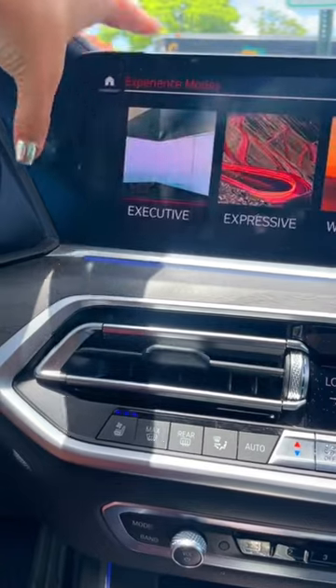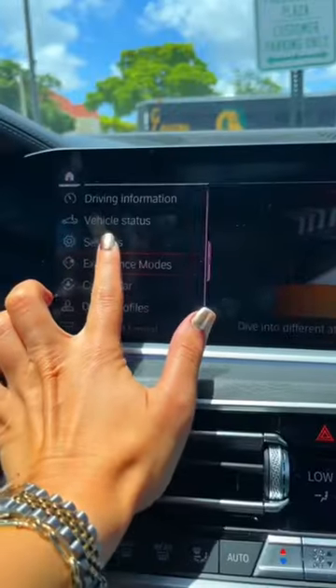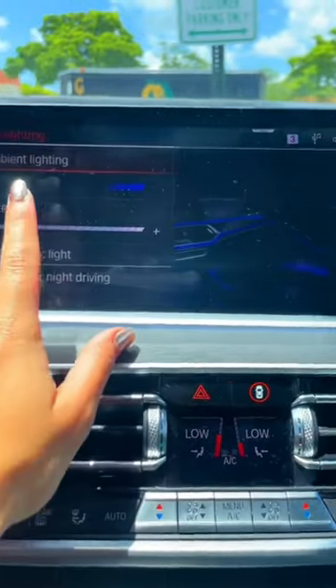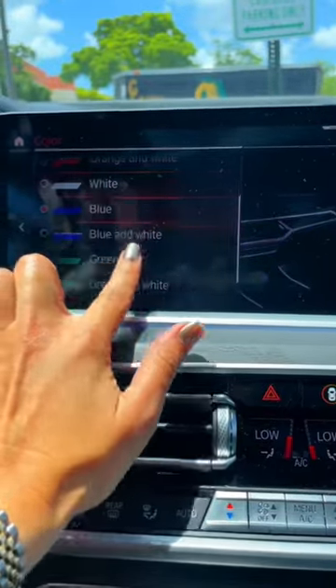There's experience modes — like 'Executive' or whatever — I don't know what any of it means to be honest. I just figured this out the other day: you can change the interior lighting. I have it on blue. You can't tell during the day but at night it's really cool.